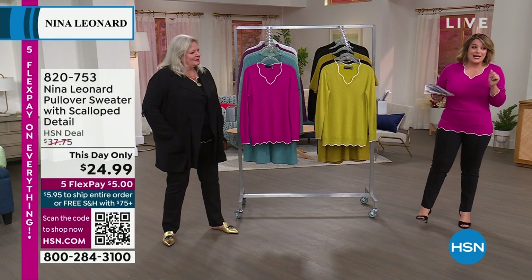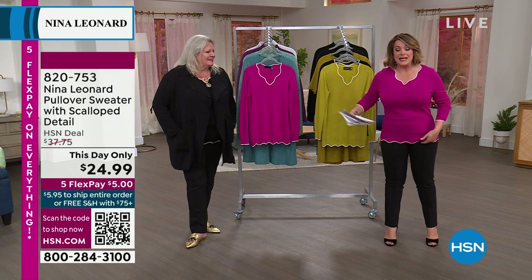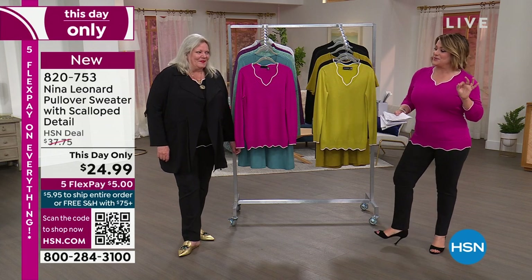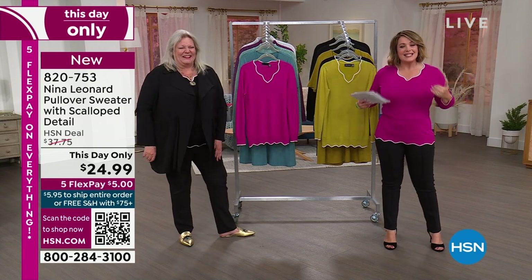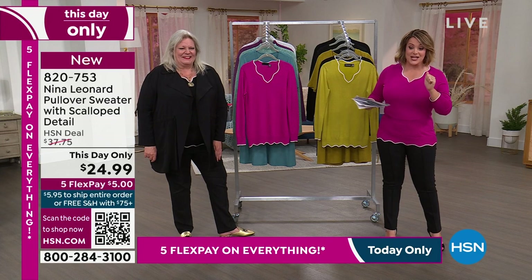Machine wash, tumble dry — those are my two picks of the hour. Let's get started with a this day only, which means this sweater that you're seeing here with that sweet little scallop detail. I'm wearing the same exact thing that Helen was wearing this afternoon. That's because it's perfect. So this day only — at midnight the price goes away. Right now it's $24.99.